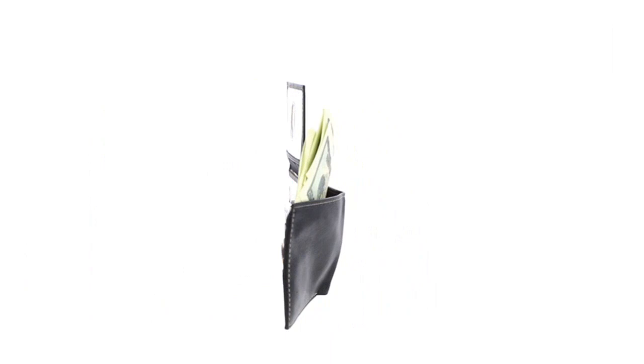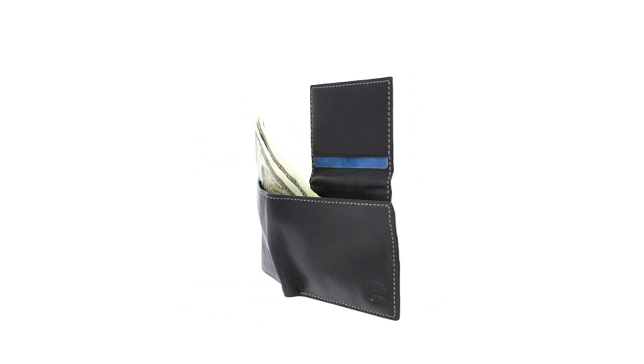I recently purchased the Timberland Men's Leather Vrit Blocking Passcase Security Wallet, and I am very pleased with my purchase. The wallet is made of high-quality leather and the Vrit Blocking feature provides extra security. The wallet has plenty of room for cards, cash, and coins.